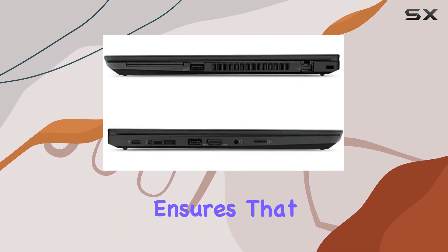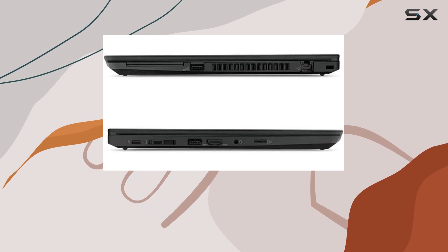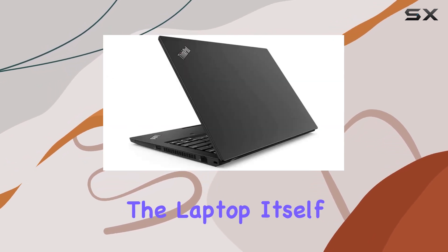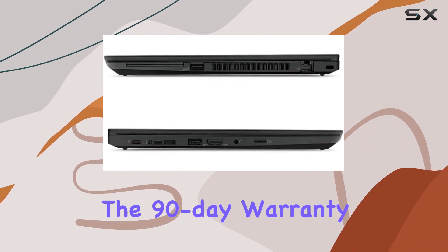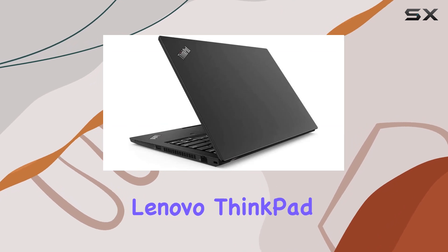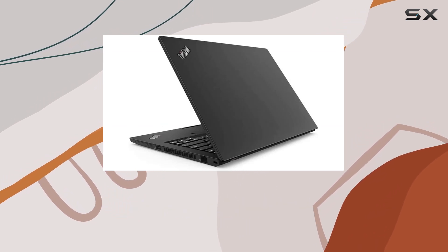The A-grade certification ensures that the laptop not only looks brand new but also functions at its best. The package includes the laptop itself and the AC adapter. The 90-day warranty adds an extra layer of confidence in your purchase.